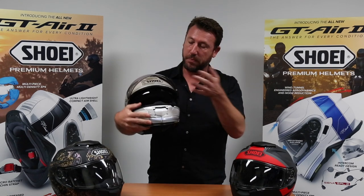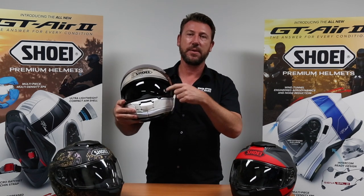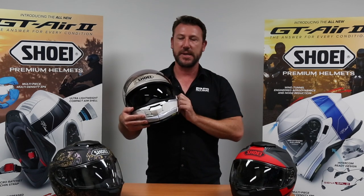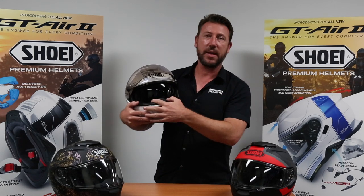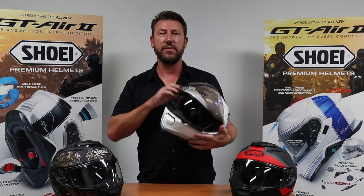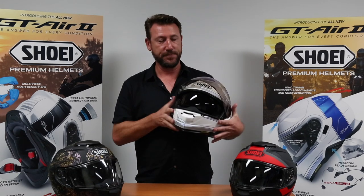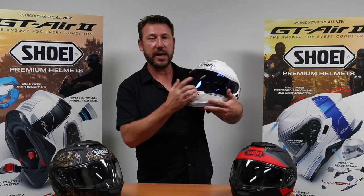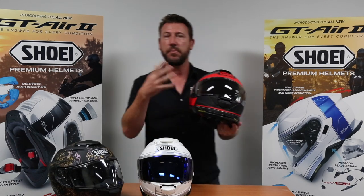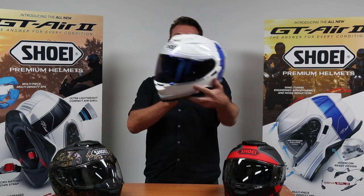And while we're on visors, the big development on this one is that the interior drop-down sun visor comes down an initial 5mm lower. There's no light that can come in and it seals everything, just like wearing a dark tint. You can see this one here has the breath guard fitted, which comes separately in the box. The outer visor is Pinlock-prepared, so the Pinlock Evo — which is the top-of-the-line Pinlock anti-fog protection — also comes in the box. You can also get visors in different colours: dark tint, blue mirror, silver, etc. That blue one looks great.